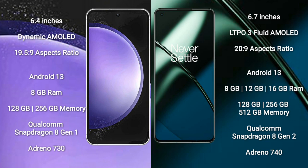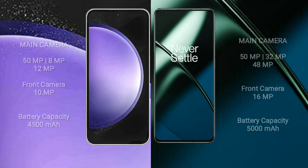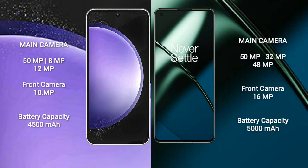OnePlus 11 comes with 8GB, 12GB, or 16GB RAM, 128GB, 256GB, or 512GB internal storage, Qualcomm Snapdragon 8 Gen 2 processor, and GPU Adreno 740. Samsung Galaxy S23 FE features a rear triple camera setup: 50MP plus 8MP plus 12MP, and a 10MP front camera.